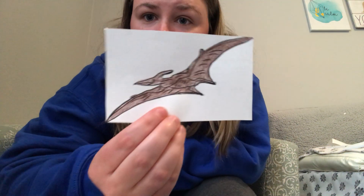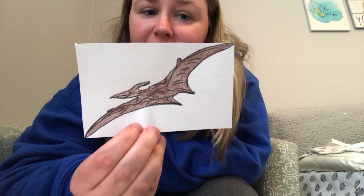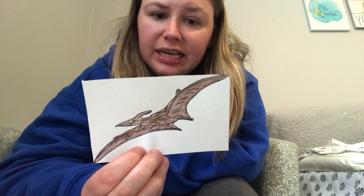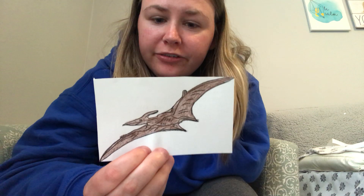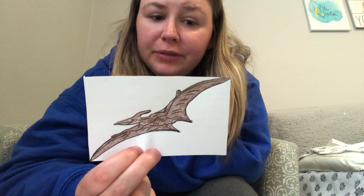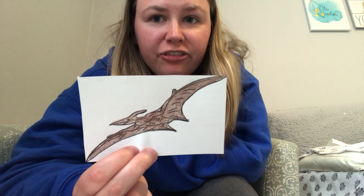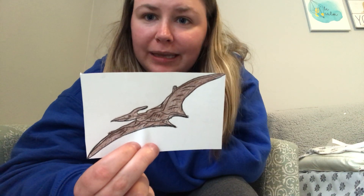Do you know what this dinosaur is? It's a pterodactyl. Pterodactyls were flying dinosaurs. They had small bodies but huge wings — the wings were very, very long. Their bodies were covered with little hairs to keep them warm. They had a long beak but didn't have any feathers like birds do, and they were also carnivores — they also ate meat.